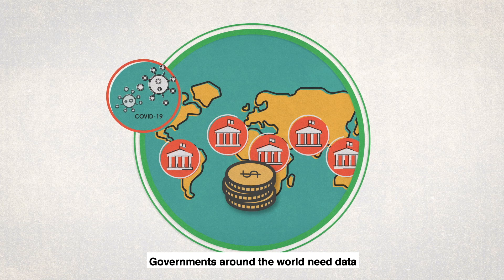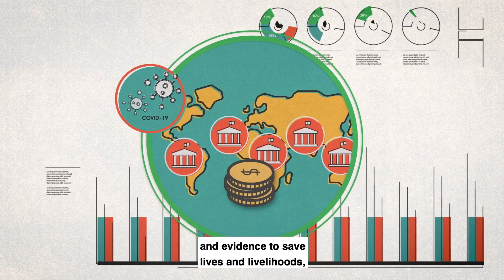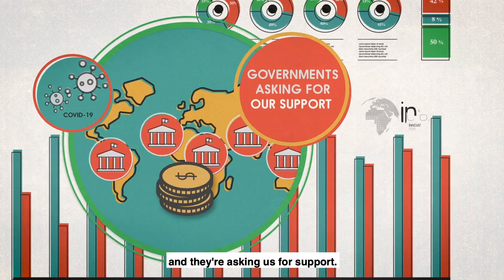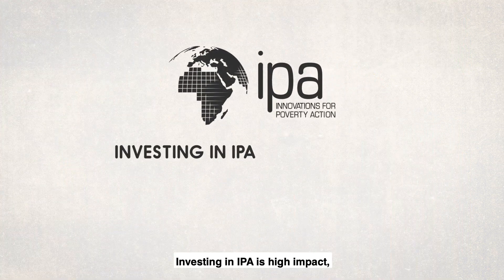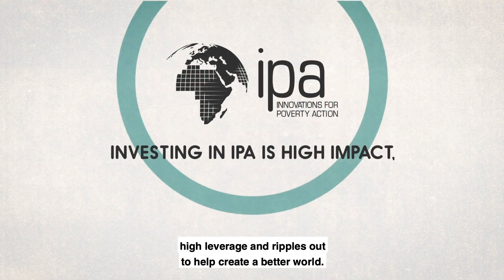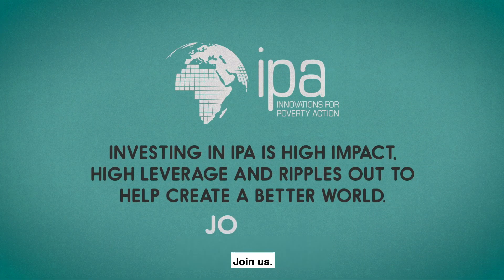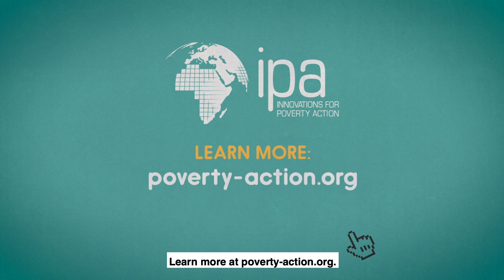Governments around the world need data and evidence to save lives and livelihoods, and they are asking us for support. Investing in IPA is high impact, high leverage, and ripples out to help create a better world. Join us — learn more at poverty-action.org.